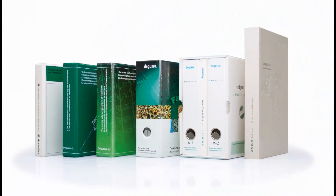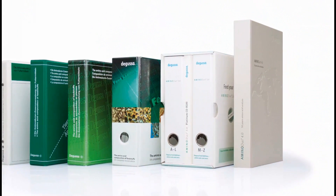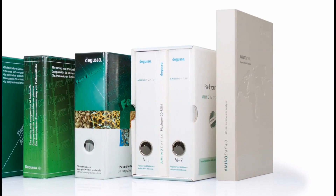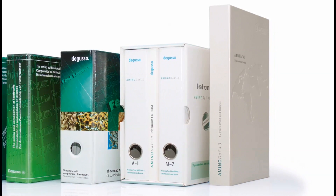The first edition was introduced in 1997. Today Aminodat includes five times more feed ingredients from more than 62 countries and is recognized worldwide as the reference database for the amino acid composition of feed ingredients. From the initial version to today's Aminodat 5.0, the constant has always been the high quality of data — the best available information on amino acid composition of feed ingredients that you can always count on.